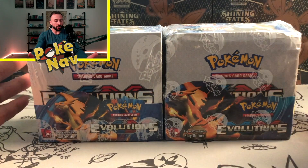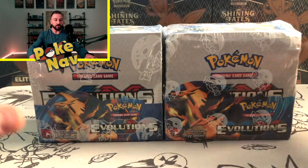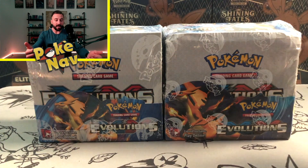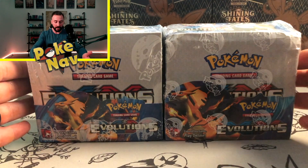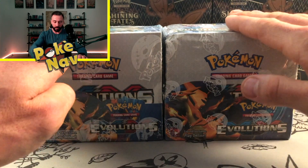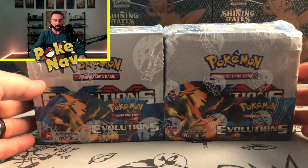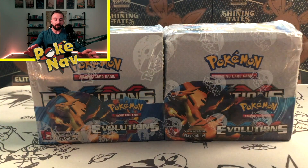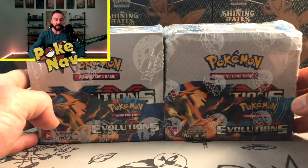I have two Evolutions booster boxes sitting here in front of me, and before we jump into some of the characteristics that are telltale signs of a fake booster box, I'm interested to get your first impressions on which one you think is actually the legit booster box. Is it the one on the left or the one on the right? While you contemplate that, let's get into some of the features that have really been the determining factor in these eBay listings being fake.